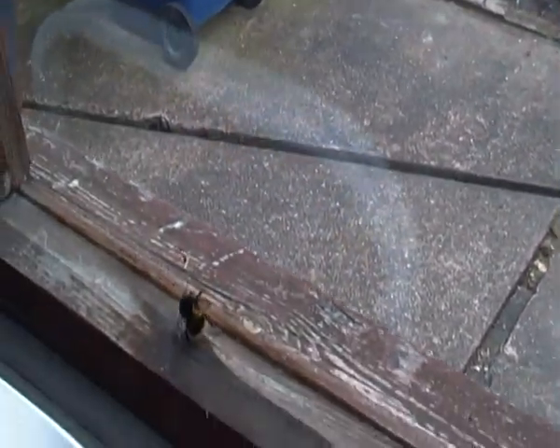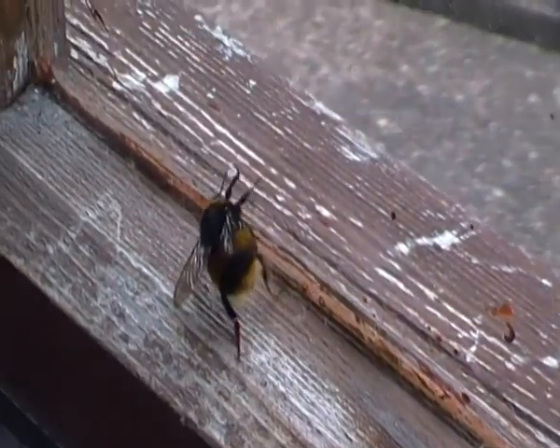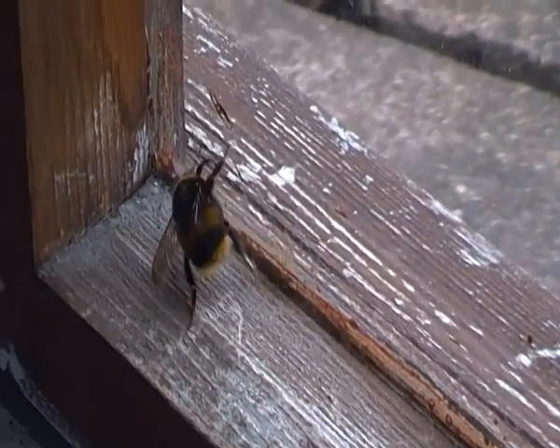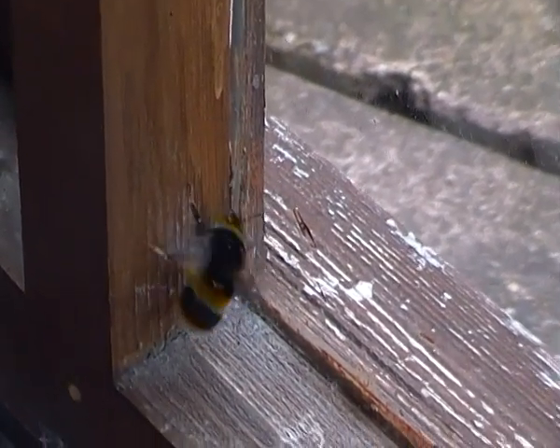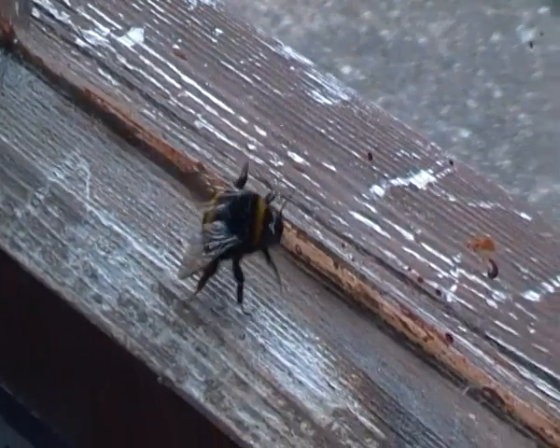Oh dear. She really isn't having much luck, is she? Well, I think I'll leave this queen buff-tailed bumblebee in peace and hopefully she can find her own way out, one way or another.